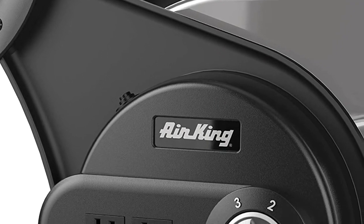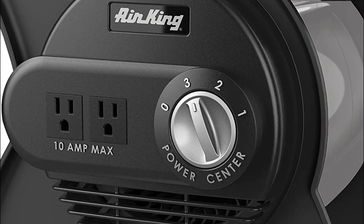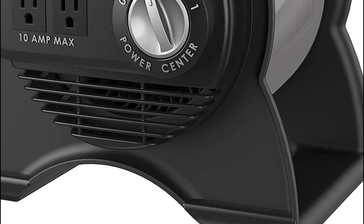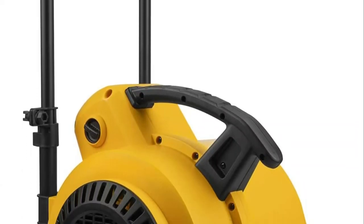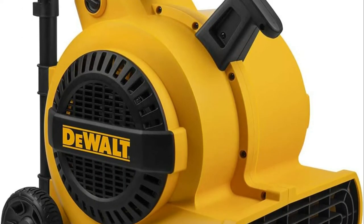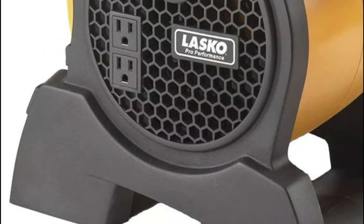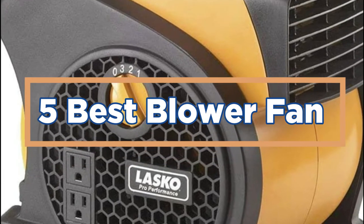A blower fan is a highly useful appliance that can be used in various situations. Blower fans are commonly used to remove hot air from homes, garages, or businesses that have central heating systems. It also benefits those who live in dry climates or dusty areas by removing excess moisture and loose dust debris. The best blower fan varies depending on the needs of the individual. In today's video, we will show you the top five best blower fans.